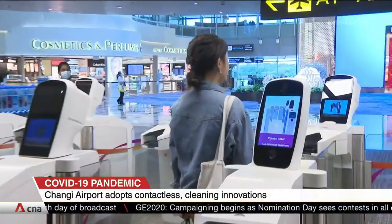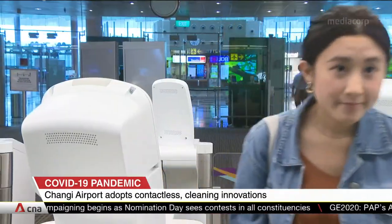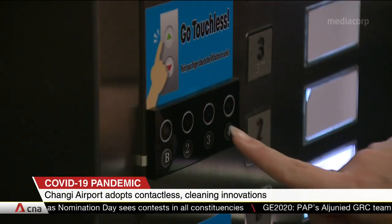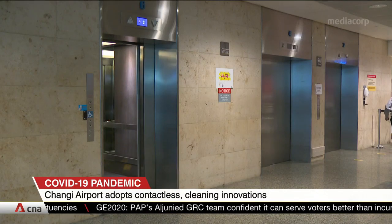Automated immigration lanes will use iris and facial recognition scans by default, replacing the need for fingerprint scans. Lifts will use infrared sensors as well, so that passengers can hover their fingers over buttons to activate them.